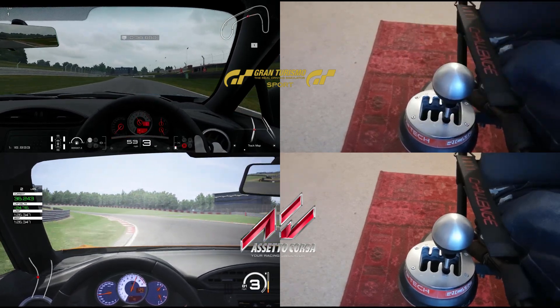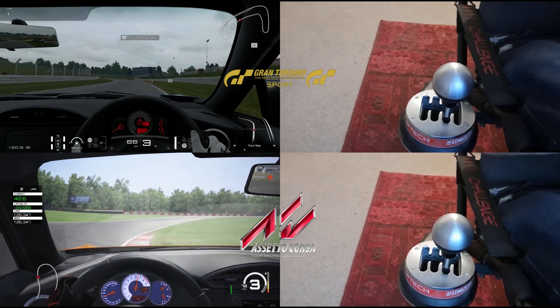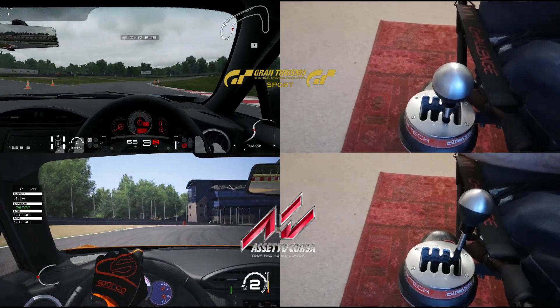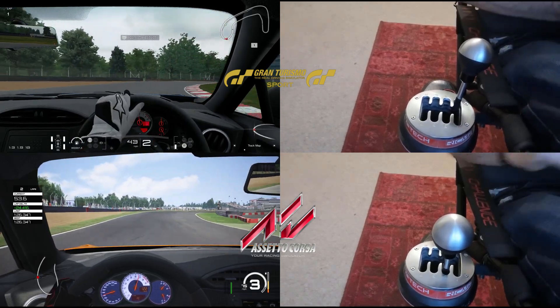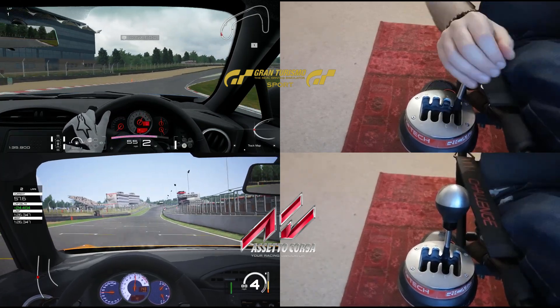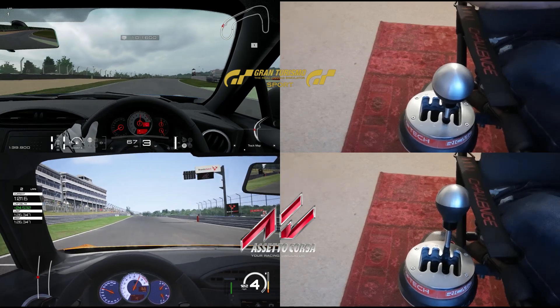I'm also going to slow these down for reference. In GTS, a third-to-fourth gear shift — the last one of the lap — takes 0.38 of a second, whereas in Assetto Corsa it takes 0.11 seconds. I've slowed this down by a factor of 40 so you can see just what a difference this is, because it's absolutely huge.